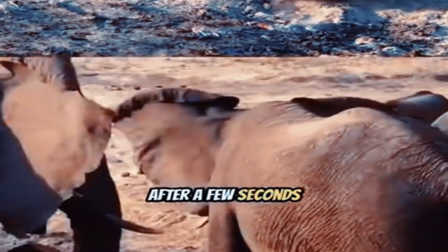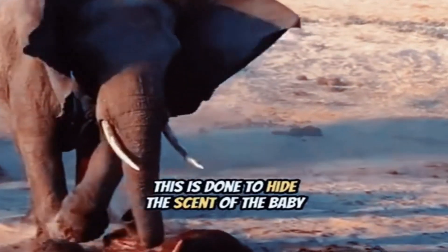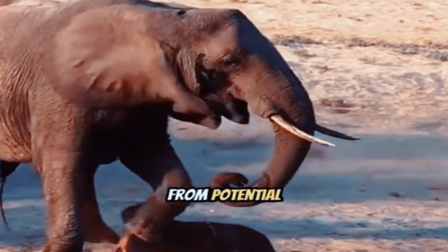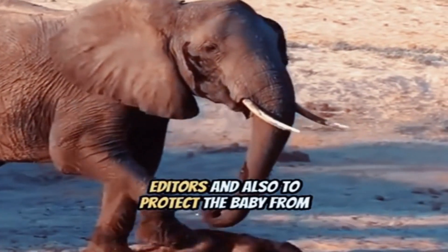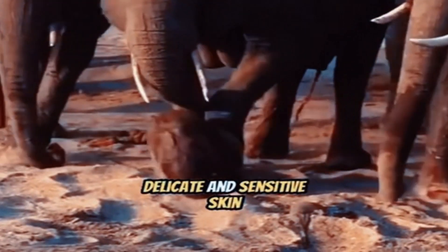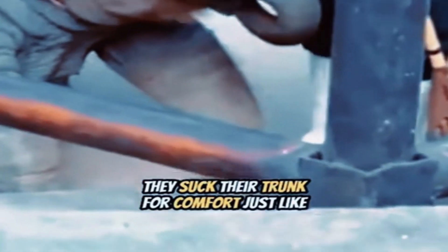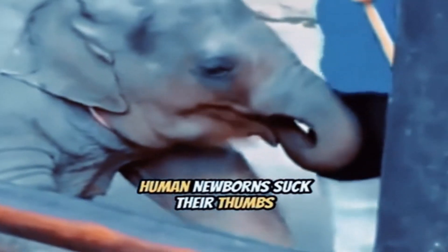After a few seconds, the mother elephant starts to roll the baby in the sand and dirt by gently kicking it. This is done to hide the scent of the baby from potential predators and also to protect the baby from the sunlight, since the newborns have very delicate and sensitive skin. Another fun fact about baby elephants: they suck their trunk for comfort, just like human newborns suck their thumbs.